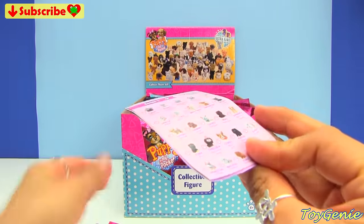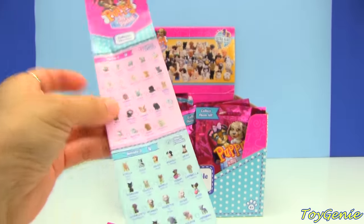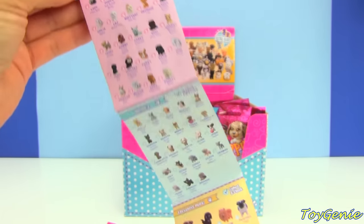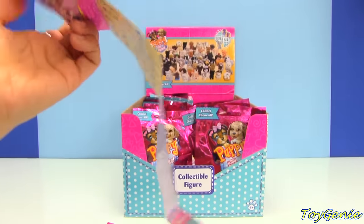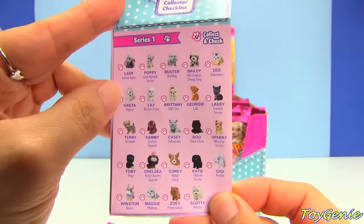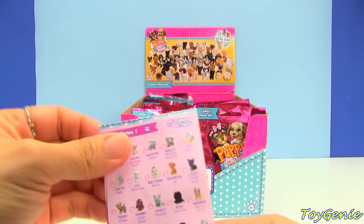There's a collector's guide! Oh my gosh, these are like Shopkins - super awesome! They even have plans for series two, three and four. And for season one there are a total of 24 to collect!